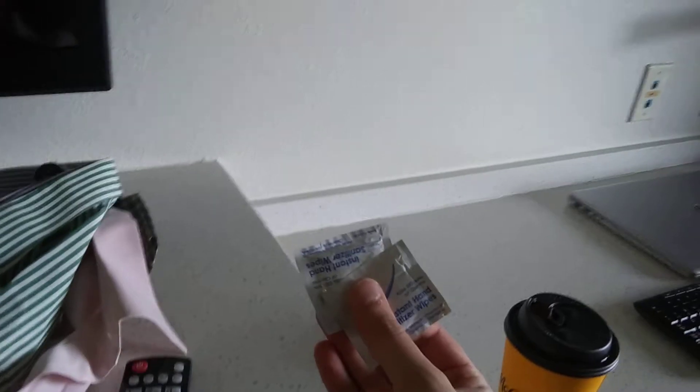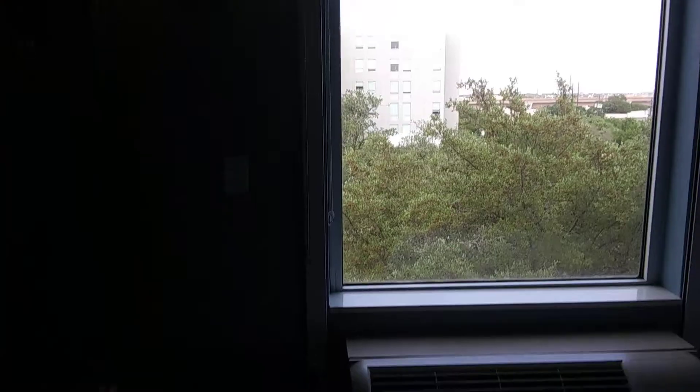They give you some hand sanitizer wipes — not sure what those are for since we have a sink with soap, but I guess it's good to have when you're in a place that doesn't have bathrooms nearby. That's nice.